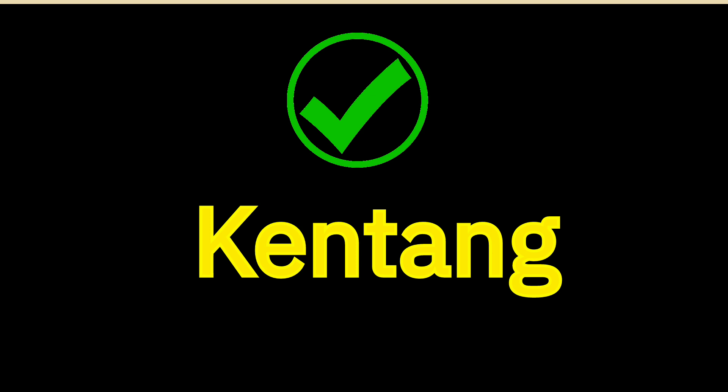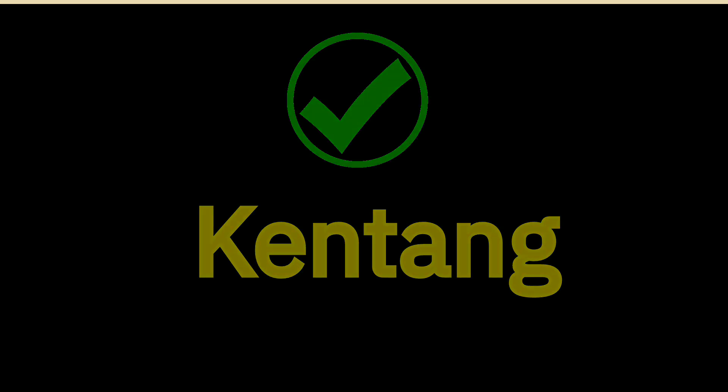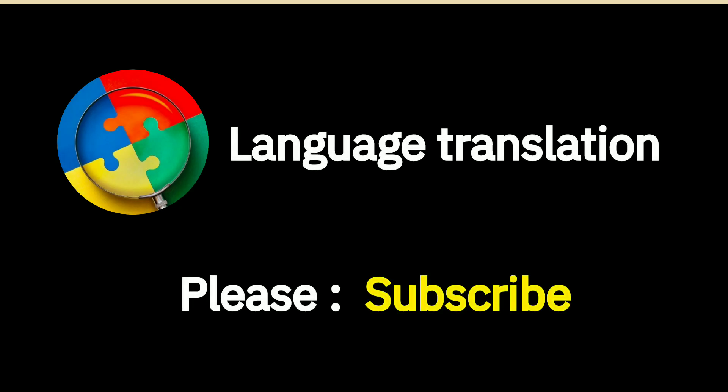Congratulations, you learned how to say this word. Well done, you did great and thanks for watching. Please subscribe if you like our video.